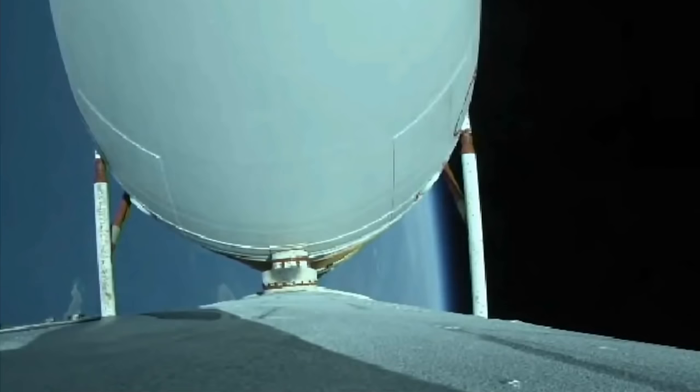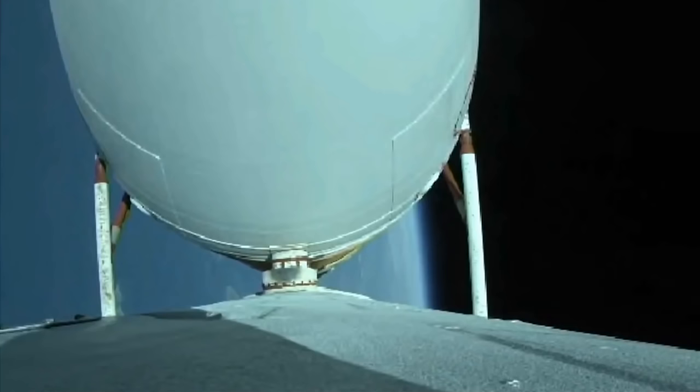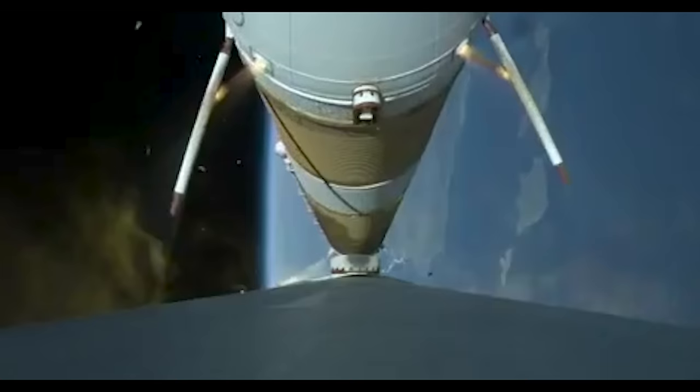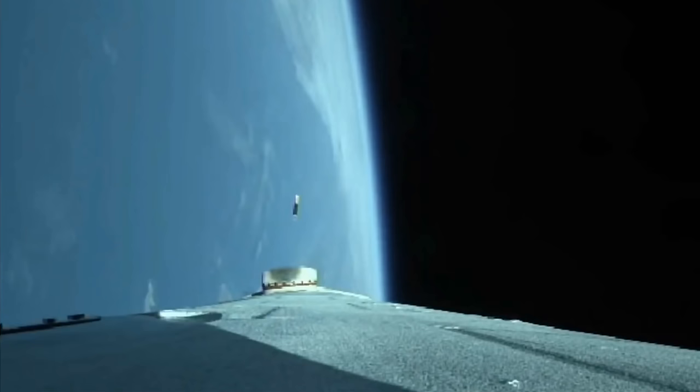Vehicle is now passing Mach ten. Chamber pressures on the RS-68A engines continue to look good. Port and starboard booster engines now throttling down to partial thrust in preparation for cutoff as expected. We have cutoff of the strap-on engines — standing by for separation. Good indication of separation of the port and starboard strap-on boosters.